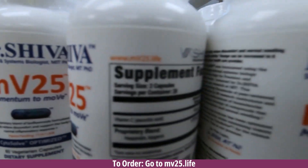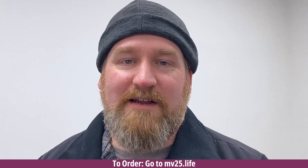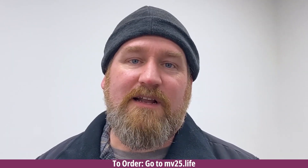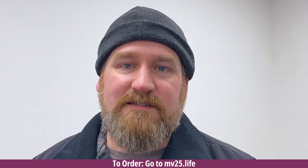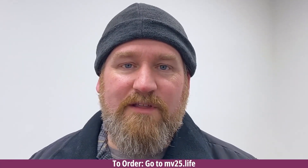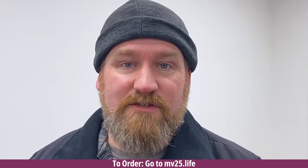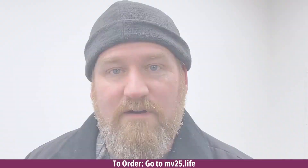My name is Sandy. I'm a Taekwondo instructor. I tore my ACL during Taekwondo. I had a lot of pain and limited mobility. I've been taking MV25 for about six months now. After the first week, I noticed a big difference. After the second week, almost literally no pain. My name is Jeremy, and I suffer from a lower back problem. I hurt my back at work years ago. I decided to try MV25. Within a few days, the pain went away and it stayed away. Even when I do things I shouldn't do, it seems to go away a lot quicker than before.